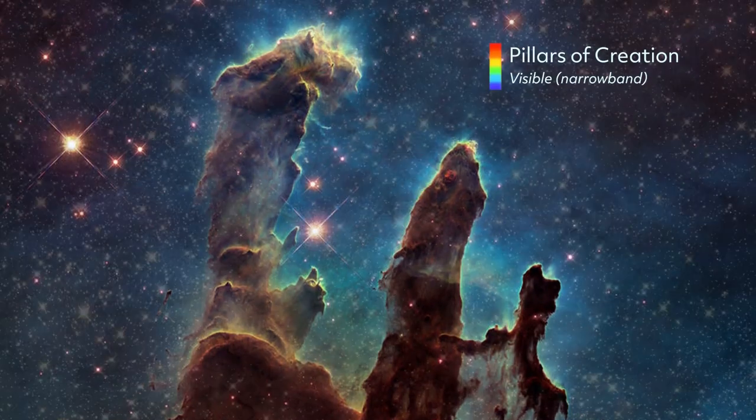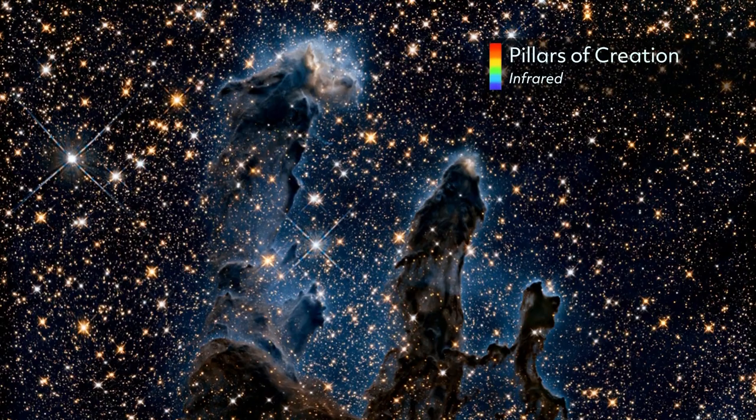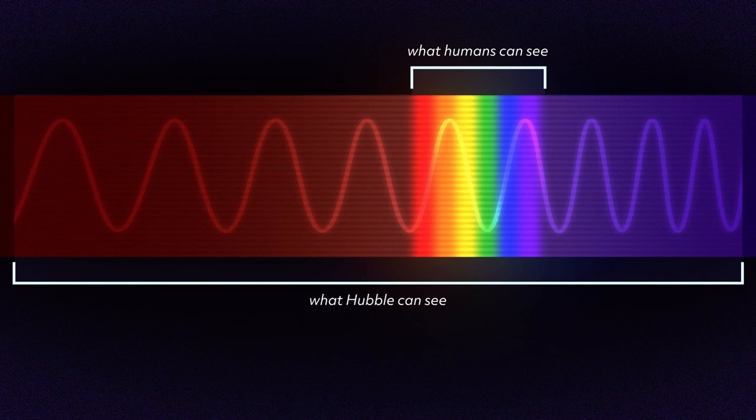But those invisible wavelengths can tell us so much more about the universe. Hubble houses six scientific instruments that observe at different wavelengths, and together they expand our vision into infrared and ultraviolet light.